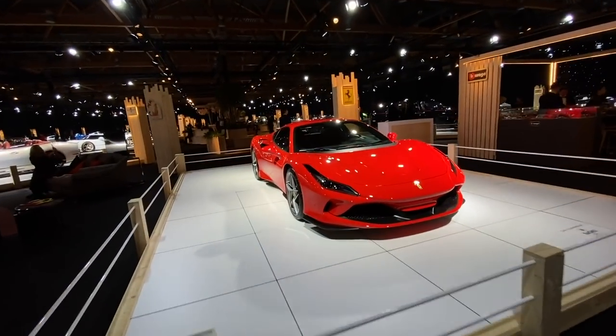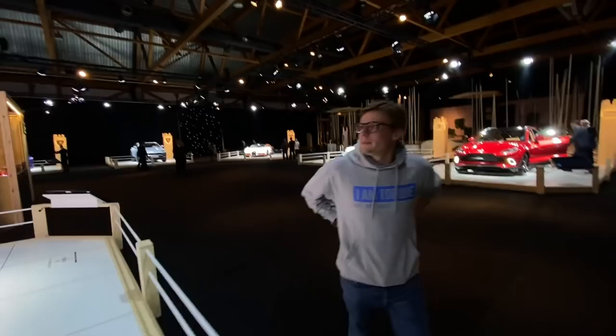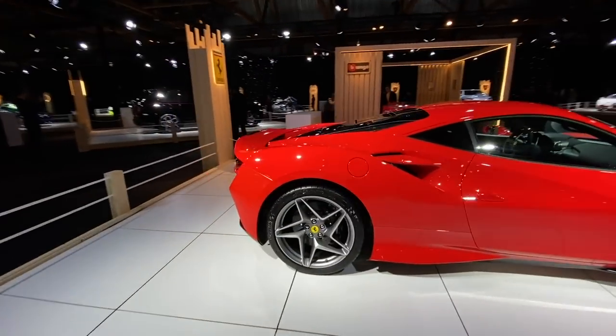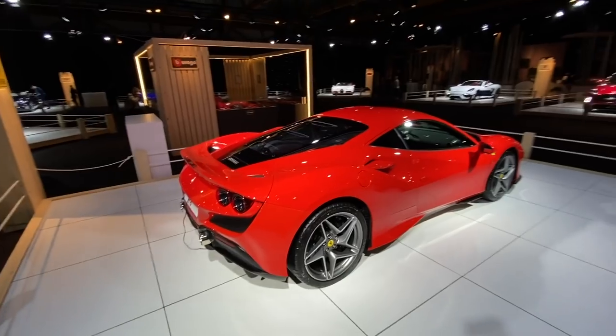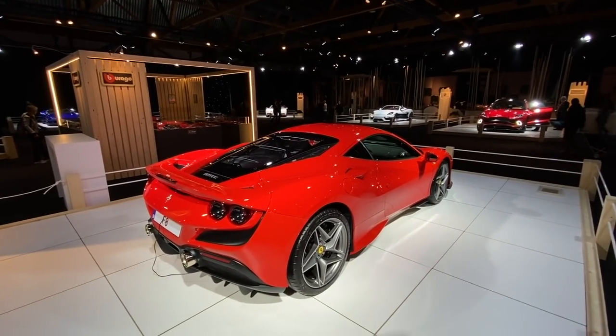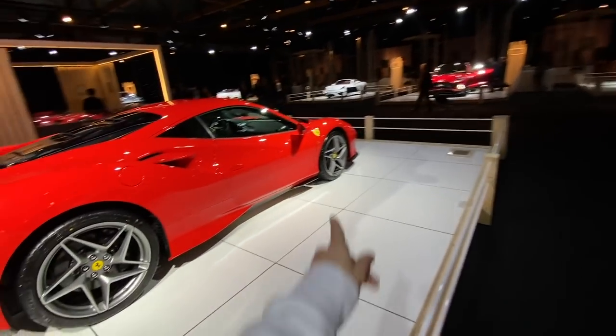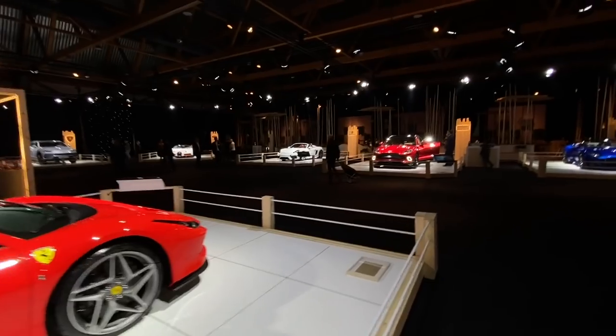Ferrari F8 Tributo — very, very nice. I actually love the rear end of this because it's very F40 inspired, and it's actually plexiglass rather than glass to make it light. That's the angle where the F8 Tributo kind of comes into its own. Very nice. Proper driver's car.